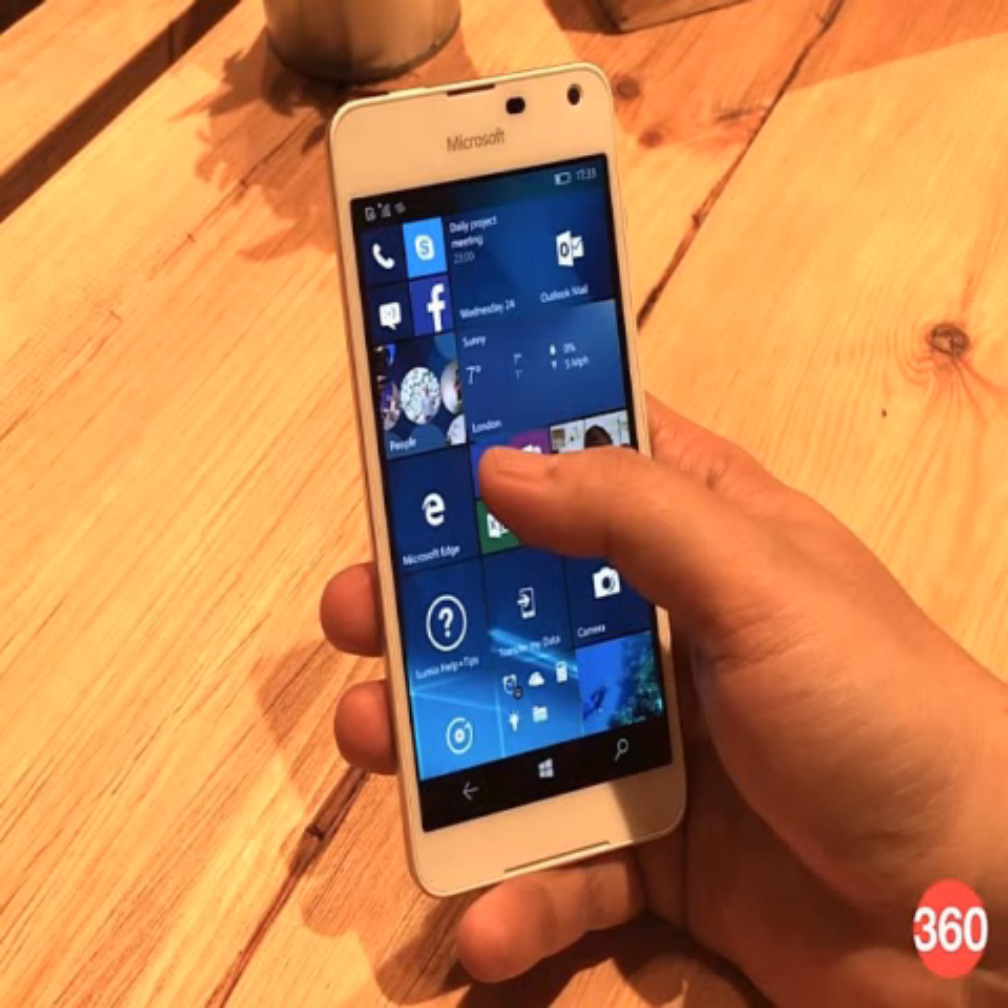On the software end, the Lumia 650 ships with Windows 10 Mobile out of the box.